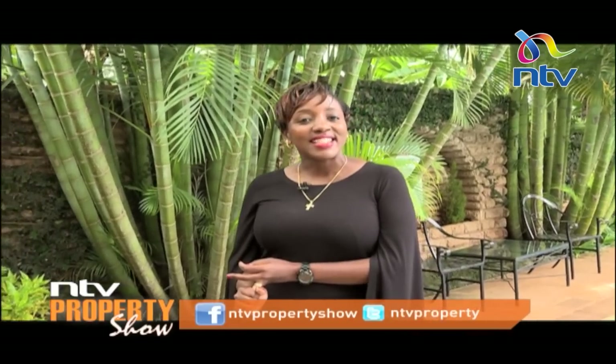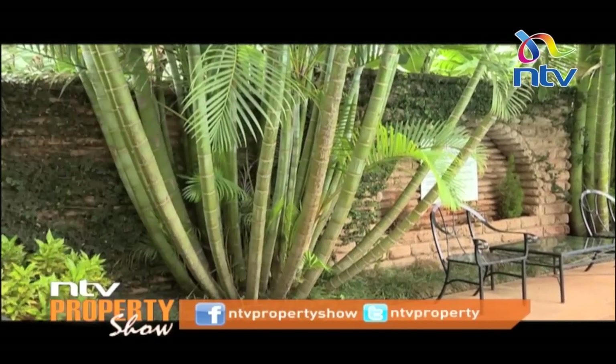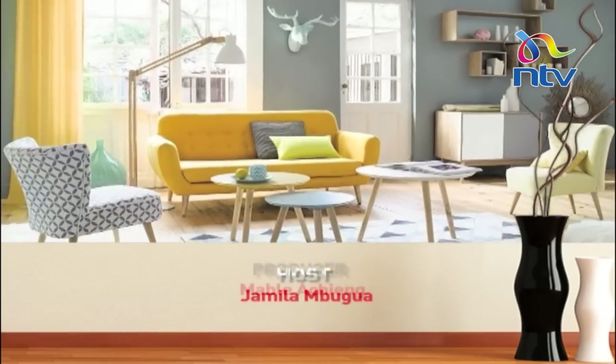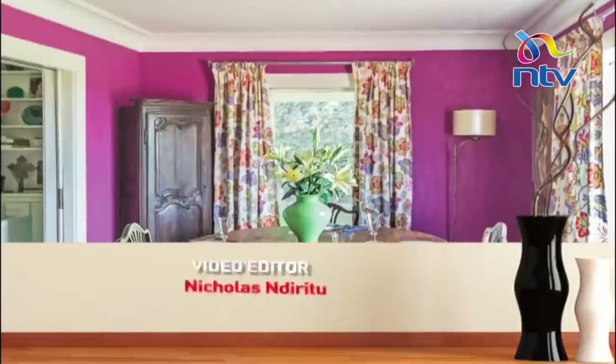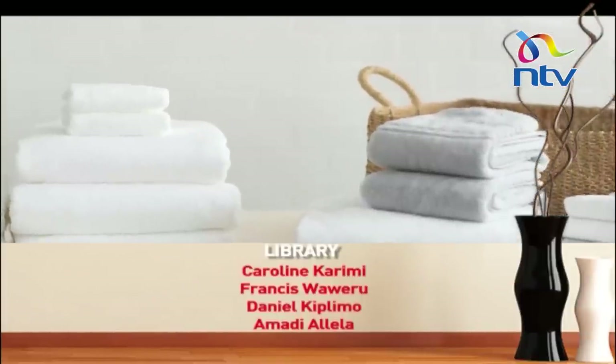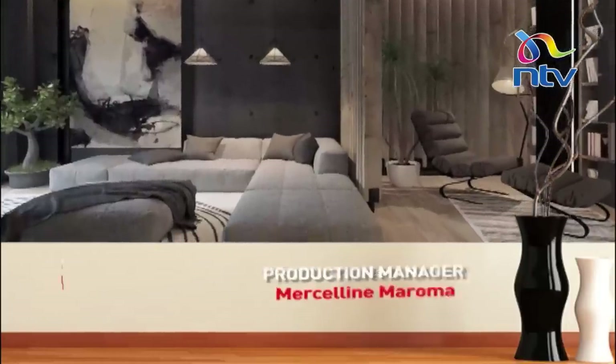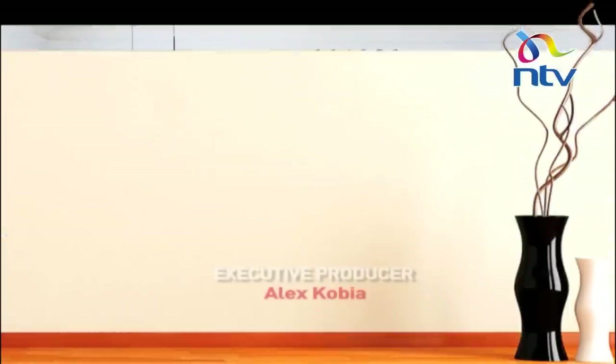That's all the time we had for today's edition of the show. Remember, weigh your options and take your time when making the decision whether to buy or rent a home. Until next time, I've been your host Jamila Mbogwa — talk to us on our social media handles at Jamila Mbogwa and at NTV Property Show. Hadi mara nyingine, asante sana.